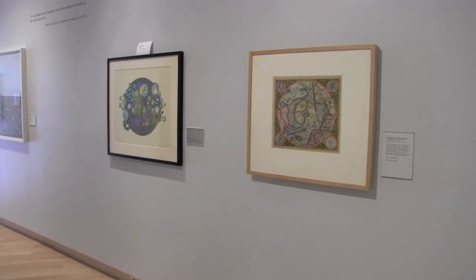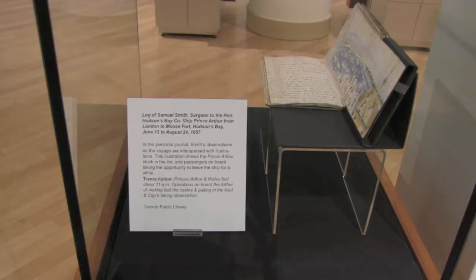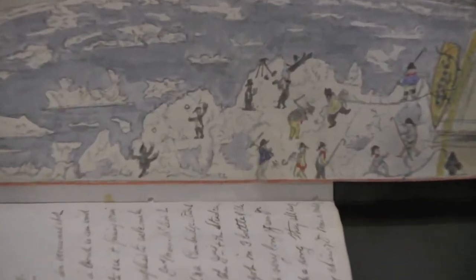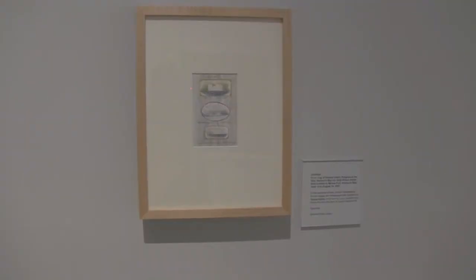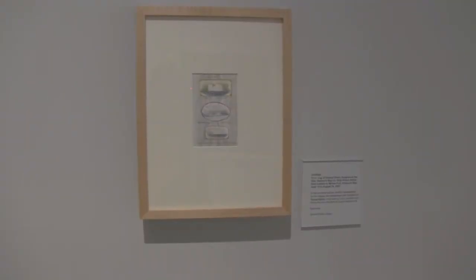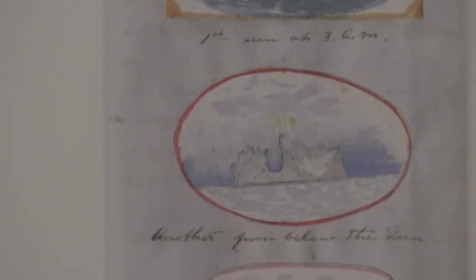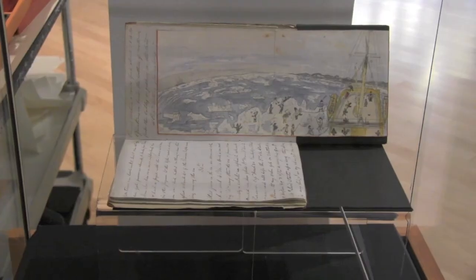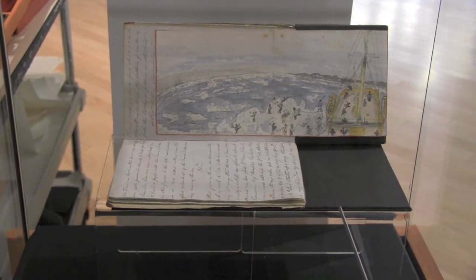One of my favorite pieces in the show from the Toronto Library collection is the Journal of Samuel Smith, who was the surgeon aboard a ship traveling in the Arctic in 1857. We've selected a couple of pages for the exhibition — beautiful, exquisite little watercolors of the landscape. And the Toronto Public Library has the entire journal available digitally on the internet, so you can actually read his daily experience of being in the Arctic.